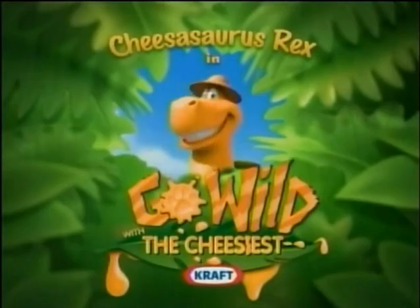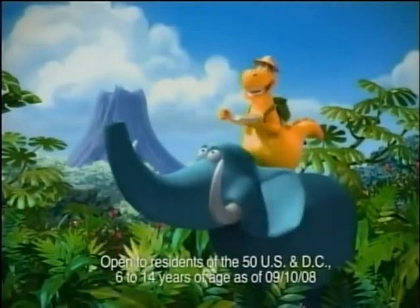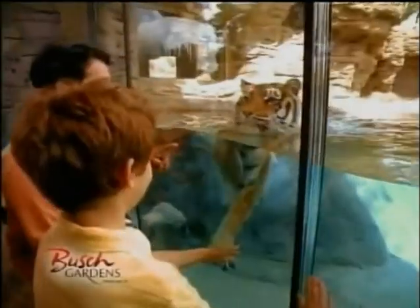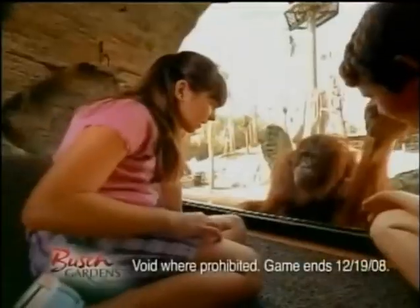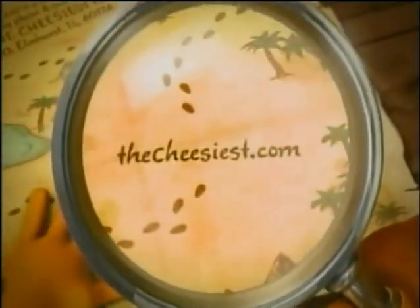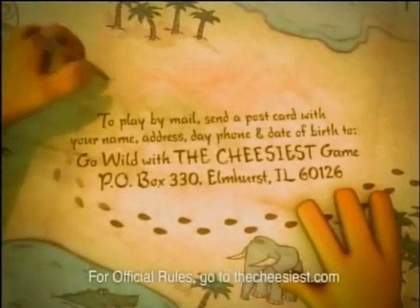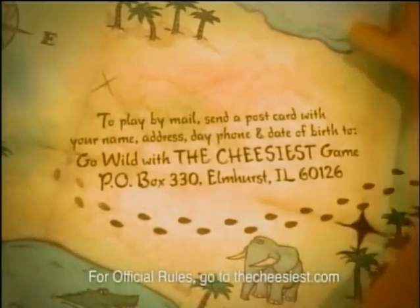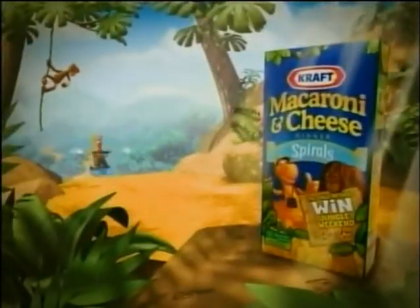Want to get a taste of the wild? You can! In the Kraft Mac and Cheese Go Wild — the cheesiest instant win game. You and three guests can win a four-day adventure to Busch Gardens Jungala in Tampa, Florida, with a sleepover in the jungle and more! Look for your access code in specially marked boxes, then go to thecheesiest.com to play. Ask your parents for permission, or you can write here to enter. Many will enter, few will win. So go wild with the cheesiest Kraft Mac and Cheese Spirals. Cheese, man!